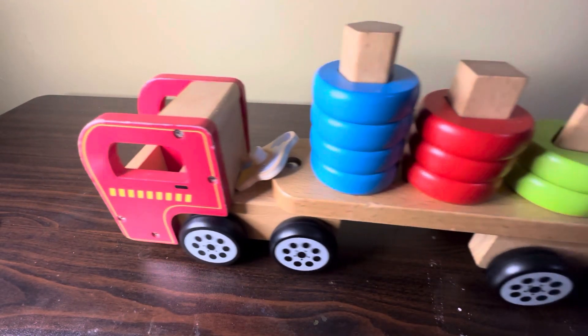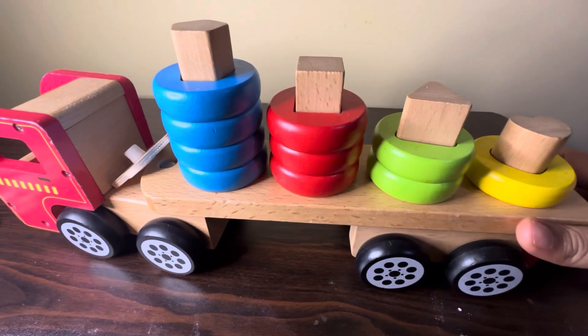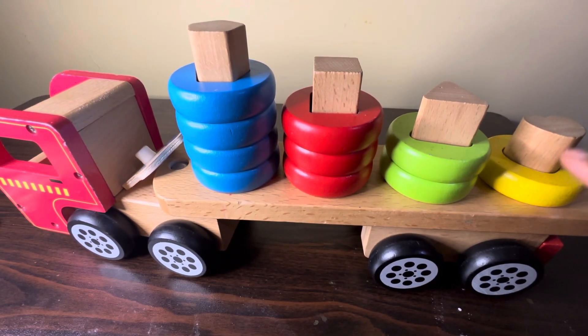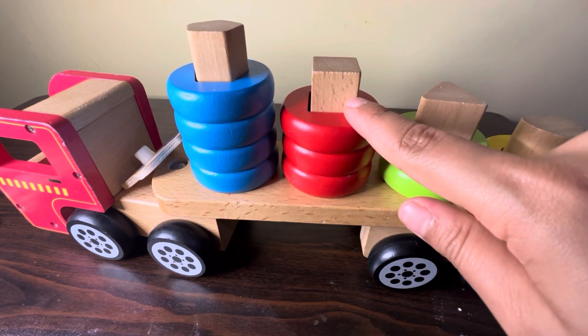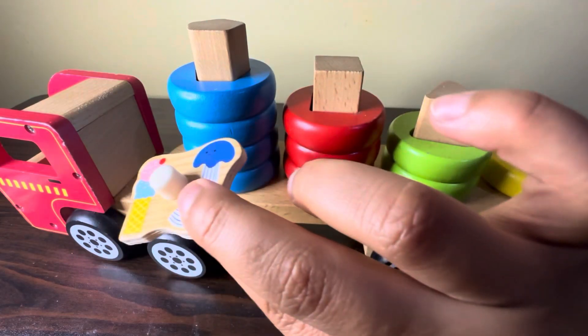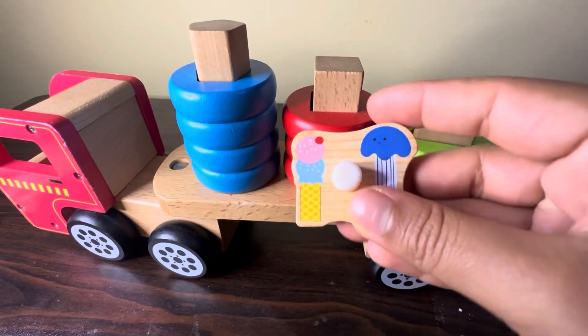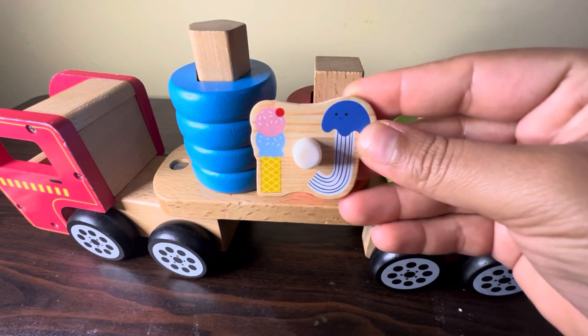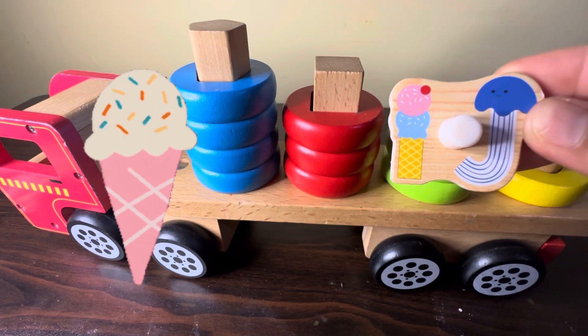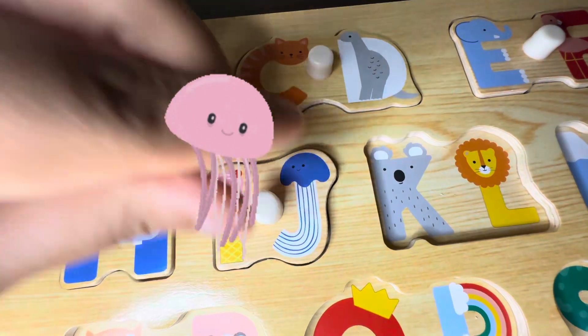Here we have one shape truck. First we have a heart shape, second a triangle shape, a square shape, and a pentagon shape. And here we have letters I and J — I for ice cream, J for jellyfish.